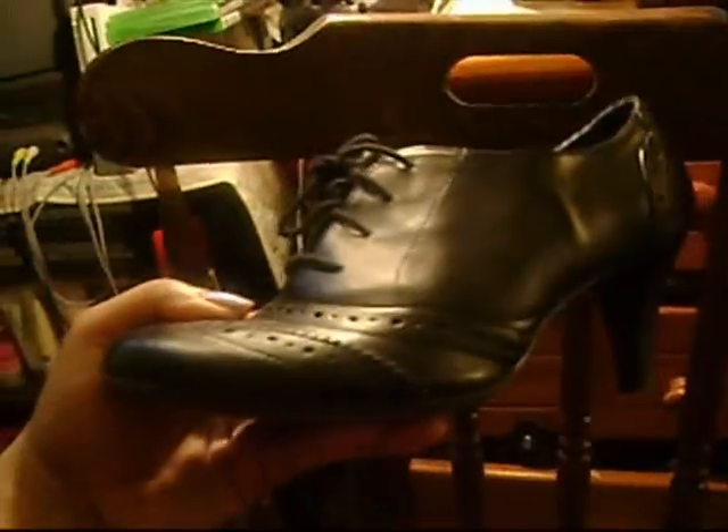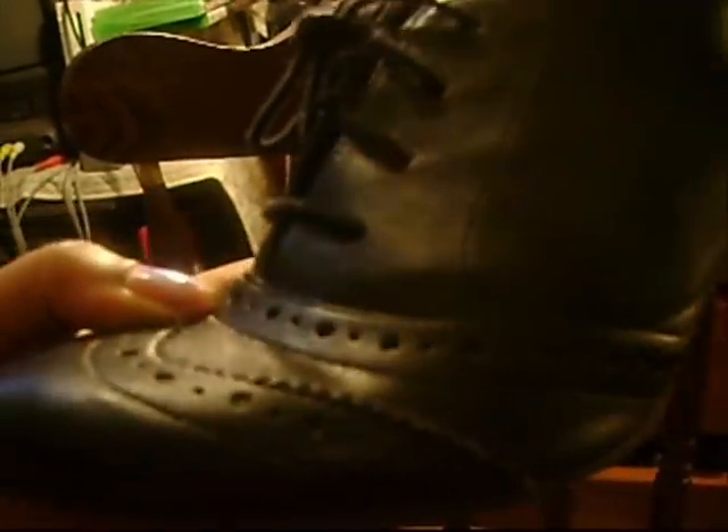I've worn you so much. These are Oxfords — they lace up. There's the heel on that. It's so hard because I'm showing you the right shoe with my left hand, but there you go. You can see the detail on that.